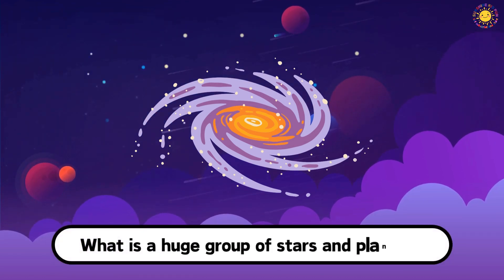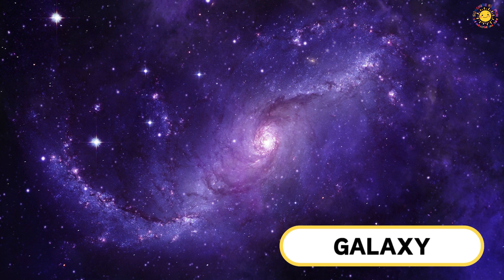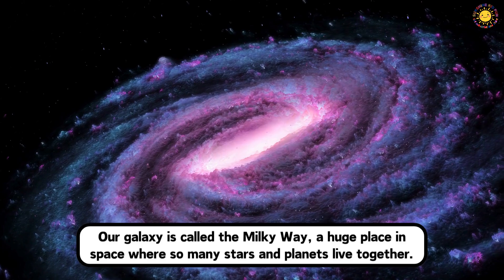What is a huge group of stars and planets? This is a galaxy. Our galaxy is called the Milky Way, a huge place in space where so many stars and planets live together.